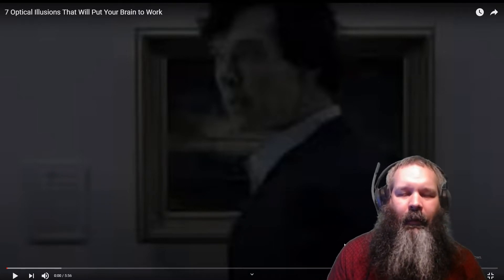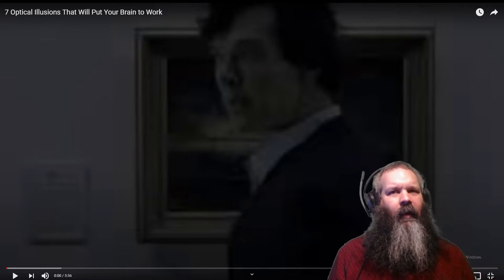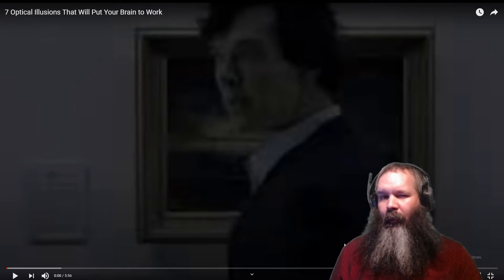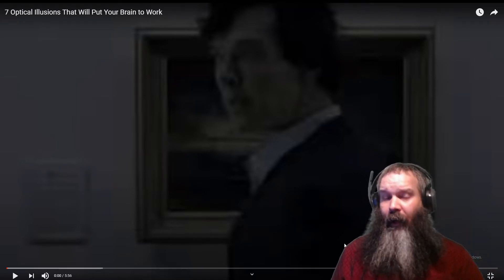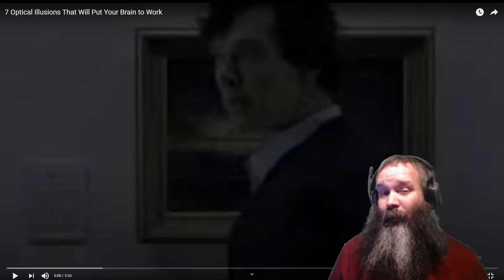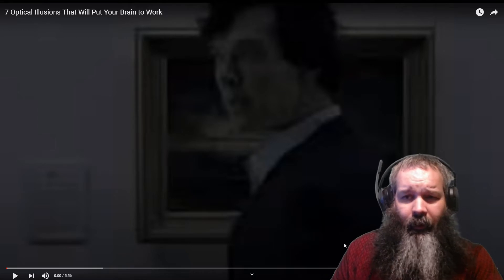What is up everybody, welcome back to the Eclectic Beard Reactions. We got something a little bit different — we're gonna be taking a look at optical illusions that will put your brain to work. I don't know how you feel about optical illusions, but some of them are pretty cool, some are kind of pointless, and some just make you realize your brain isn't as big as you thought. But they're always fun to take a look at.